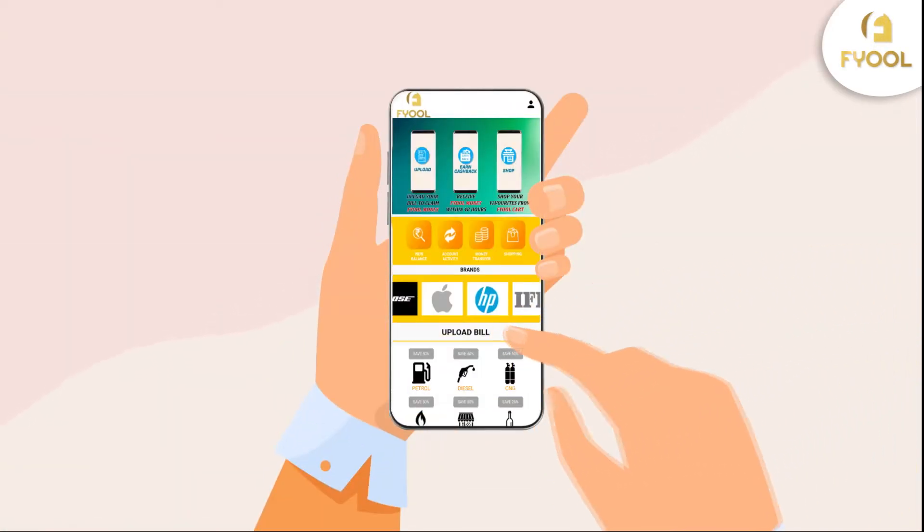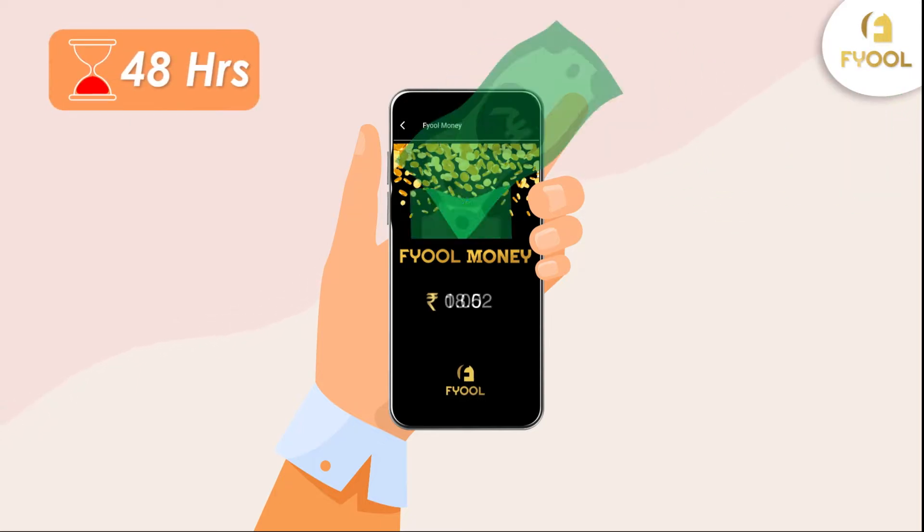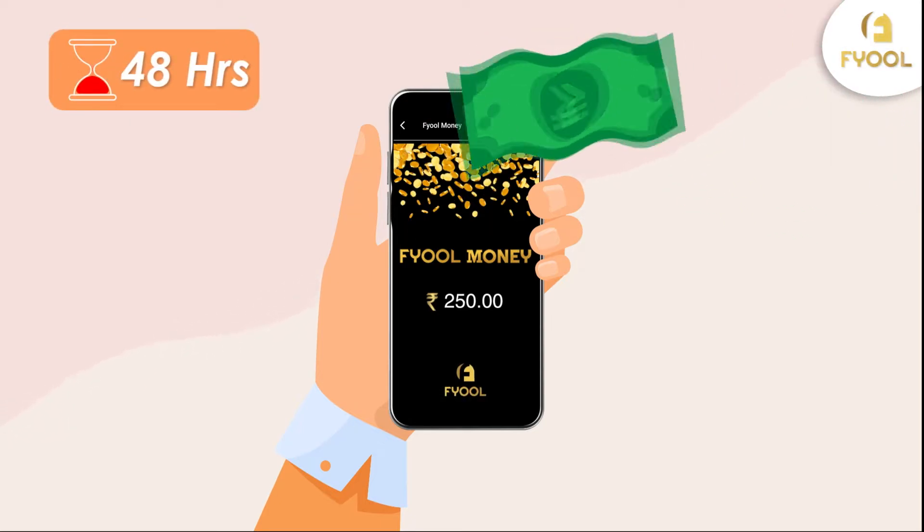Just be sure to scan your receipt through the upload bell button. Next, you'll receive your cashback within 48 hours in your fuel wallet, up to 50% on your bill.